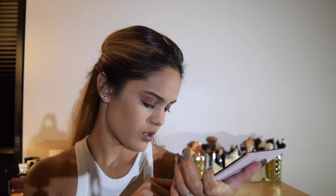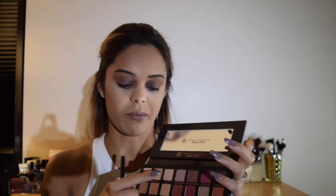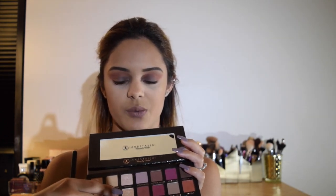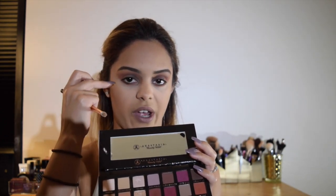Now to finish off the eye again with the Modern Renaissance palette — all the shadows are from here — and my Morphe R41 brush. I usually like to go in with Vermeer on the inner corners, and this one as a highlight right under my eyebrows, so that's exactly what I'm going to do now.